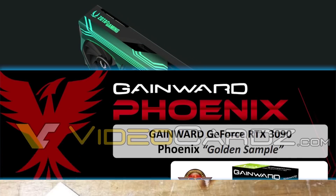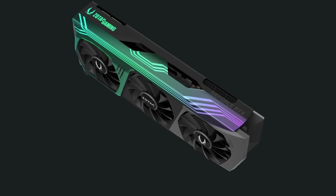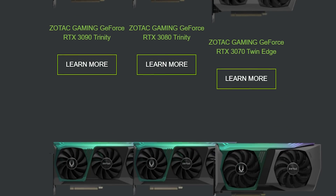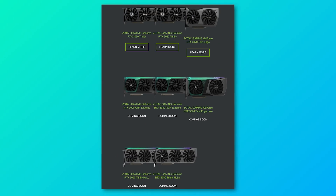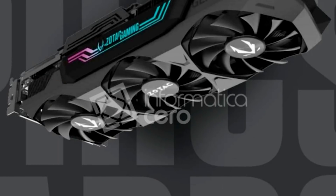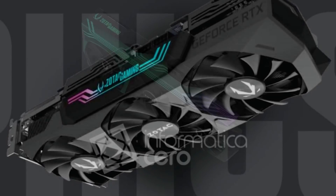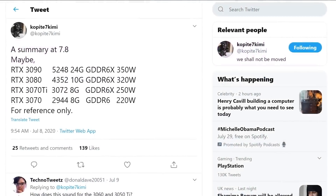Next up for today, we're finally seeing leaked renders as well as specs of third-party RTX 3000 cards. Starting things off, we have a few Zotac cards, and we actually have some renders of the RTX 3070, 3080, and 3090. They all share a similar design but with dual or triple fan shrouds as well as those with RGB or without. They look pretty amazing, but I definitely want to see the real-life version instead of just a render. One thing that's pretty wild is that the 3090 actually comes with a triple 8-pin power connector, so that 350W power draw is definitely looking to be true.